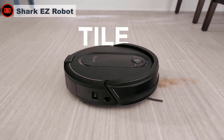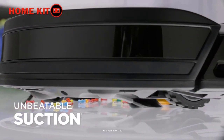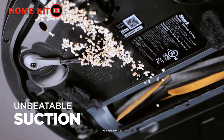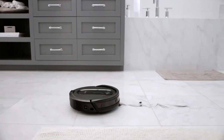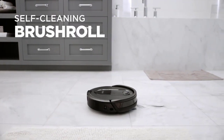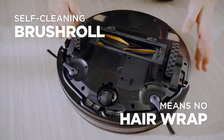It mapped your entire floor perfectly in the first run. After it is finished mapping, you can add labels to each room and schedule it to run at certain times and in the rooms that you choose. If it gets full while it's doing the cleaning session, it will find its way back to the docking station, empty the dust and dirt, and then go back to wherever it left off.